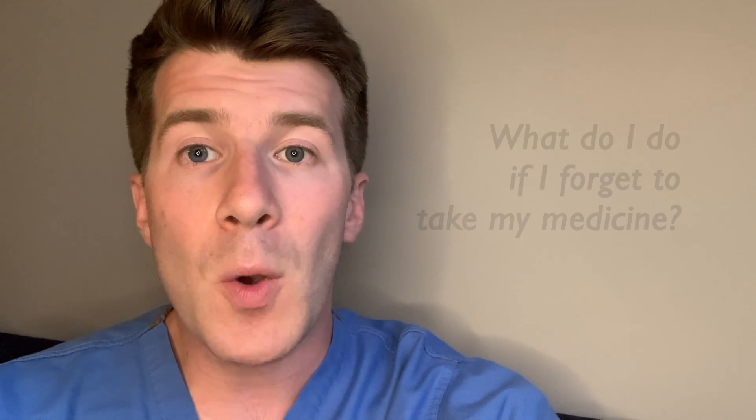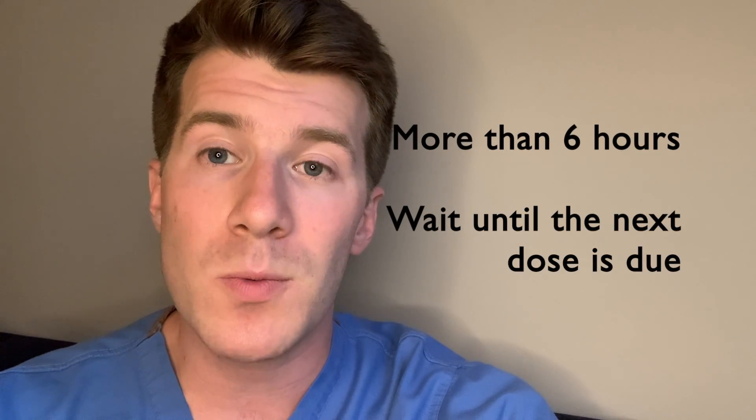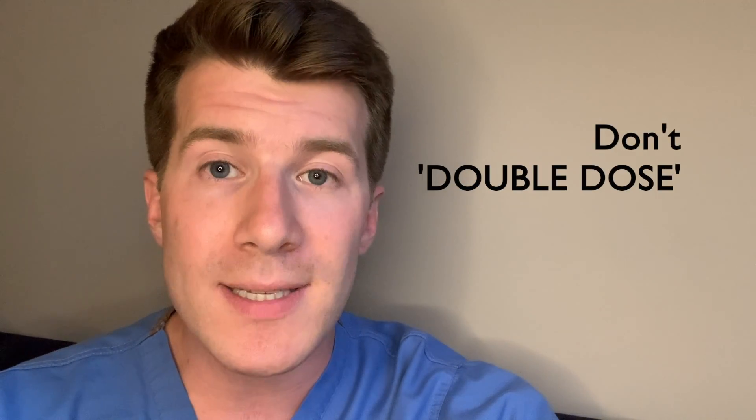If you forget to take your medicine: if it's less than six hours since your dose was due, take your finasteride as soon as you remember. If it's more than six hours since your dose was due, skip the missed dose and take the next one at the usual time. Don't take a double dose to make up for a forgotten one. If you forget doses often, it may help to set an alarm on your phone or ask your pharmacist for advice.